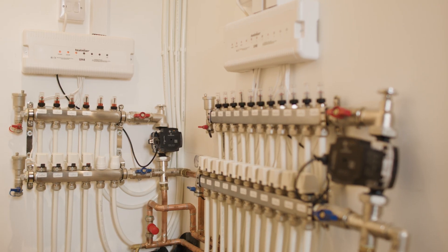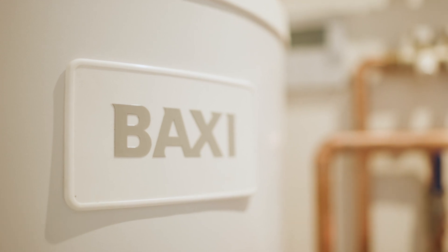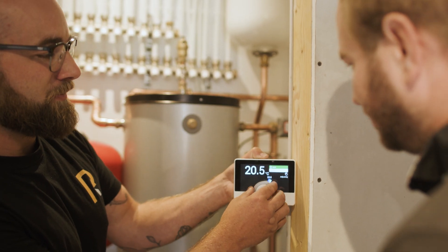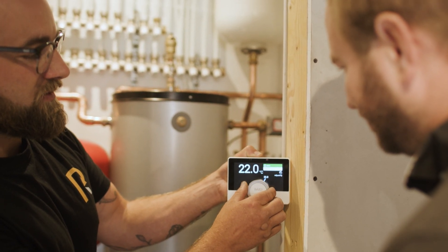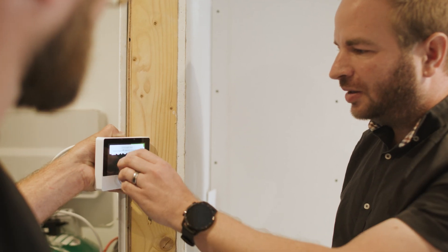It's really good for commissioning as you can run a test without actually having to wait for things to heat up. In addition to the main controller, we've also got the U-Sense thermostat, which is really user friendly and gives the customer complete control over the temperature in the home.